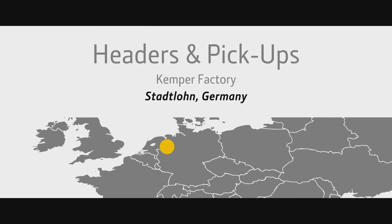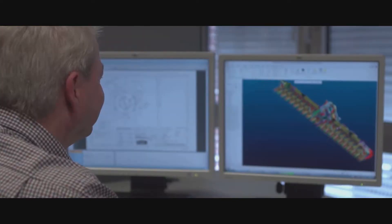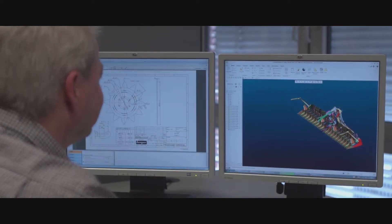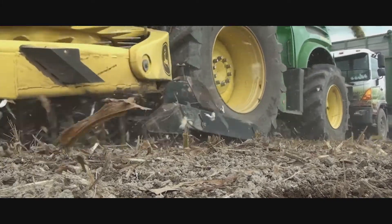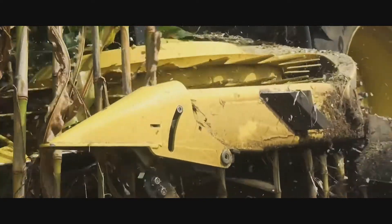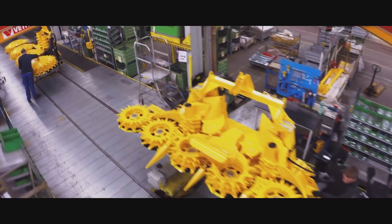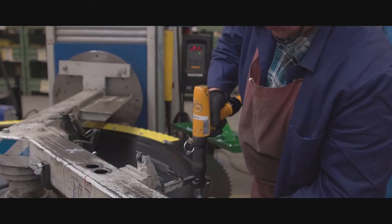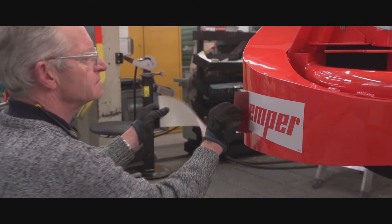At Stadlohn in the north of Germany, Kemper produce row-independent drum headers up to 9 meters and pickups for forage harvesters. Employing around 300 people, they have developed innovations such as stalk-busting technology which reduces pest infestation and improves mulching. Kemper products are also chosen by other brands of harvesters, and the company supplies around 1 in 2 of every rotary drum header sold worldwide.